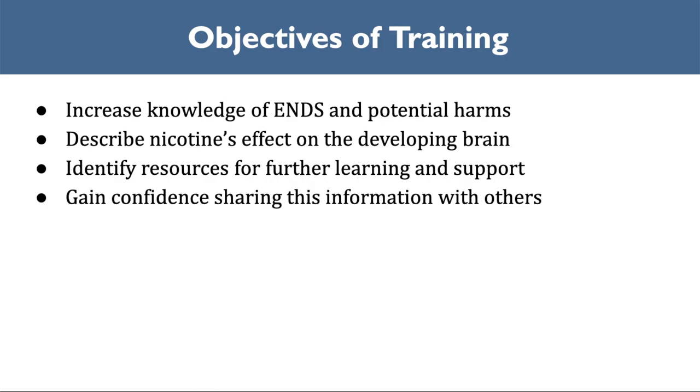These are the objectives we will cover during this presentation. At the end of this presentation, you should be able to increase knowledge of ENDS and potential harms, describe nicotine's effect on the body, identify resources for further learning and support, and gain confidence sharing this information with others.